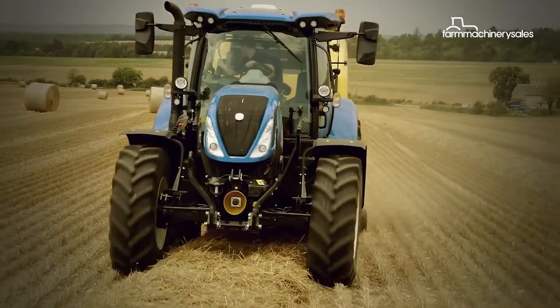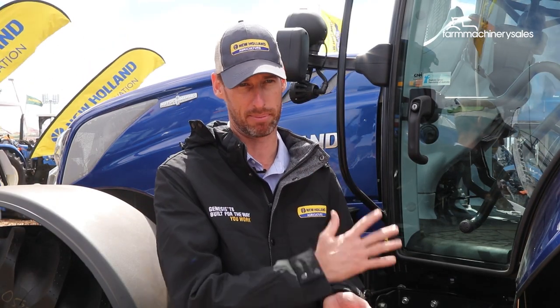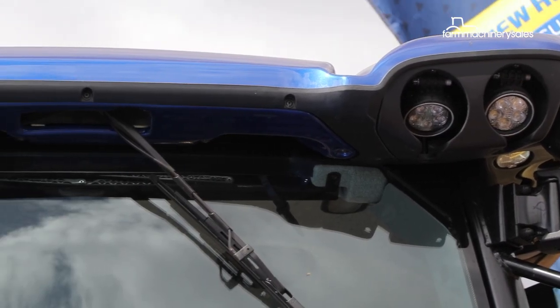It's something that has now filtered down from our bigger T7 range into our T6, so it's getting some genetics from its bigger brother into this mid-range tractor.